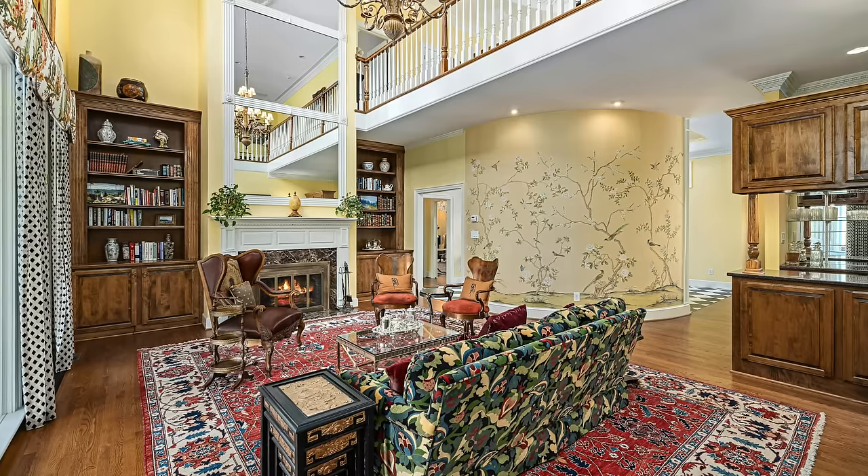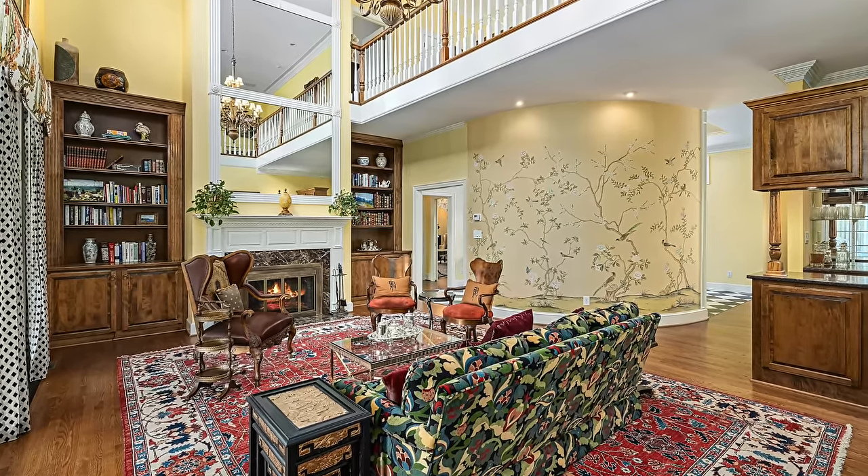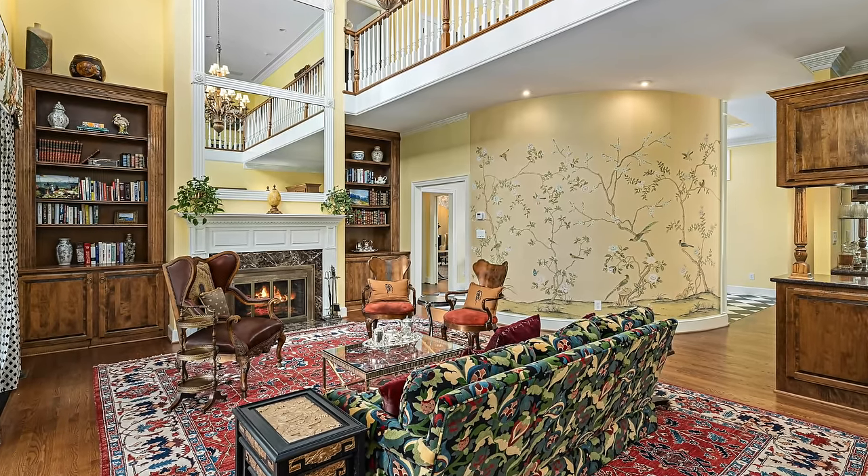Another dated trend that is back and back with a vengeance is floral wallpaper and murals. I love a good wallpaper moment — whether it's a muted, simple, understated textural element, a floral, or a bold graphic. I don't really like an oversized or undersized floral because they can be a little too busy or childish, but they are back.